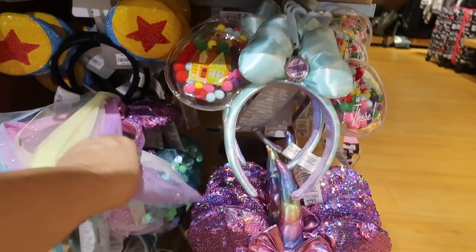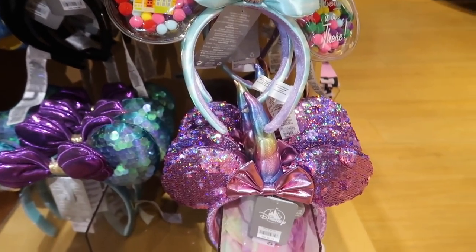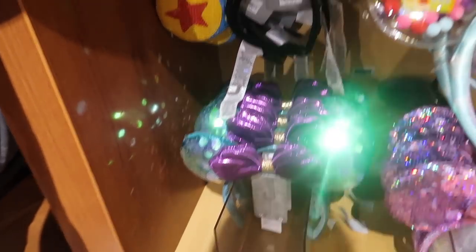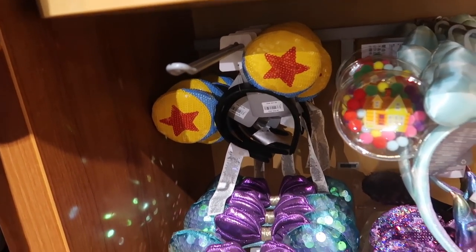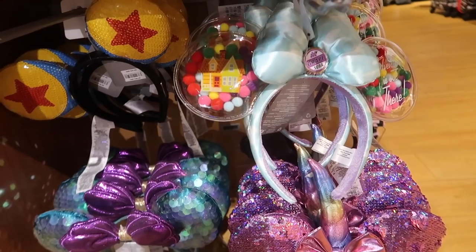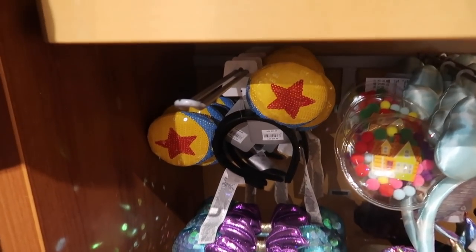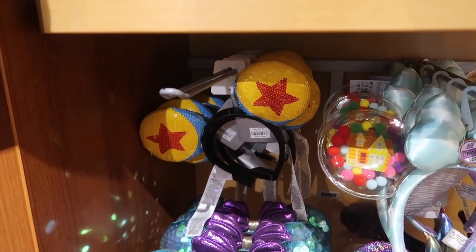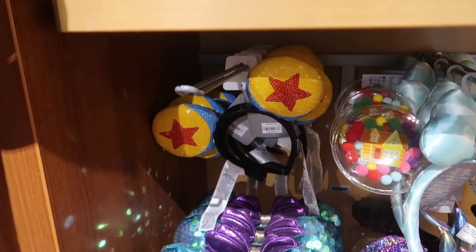Then they just have a couple pairs of regular ears — they have the rainbow unicorn ears, the newer UP ears, the new Little Mermaid ears, and the Pixar ears. It looks like the newer ears are the same price as they are in the parks. However, the Pixar ball ones are cheaper — they're $35 in the parks, they're only $27.99 here.